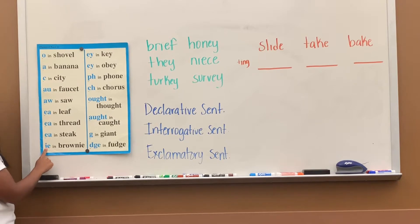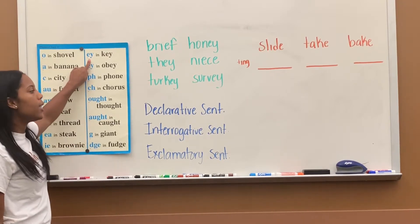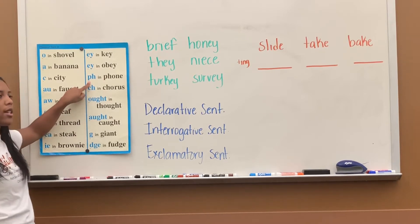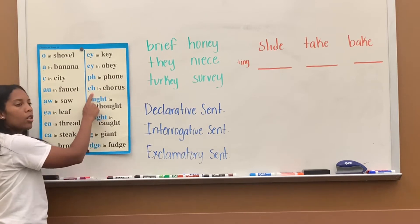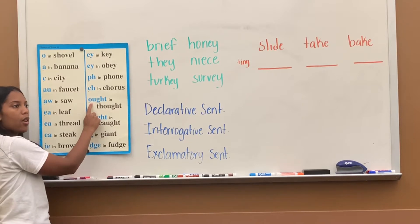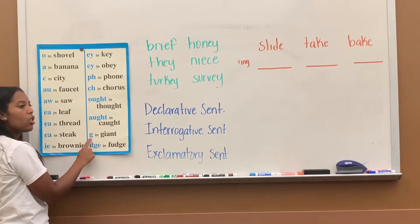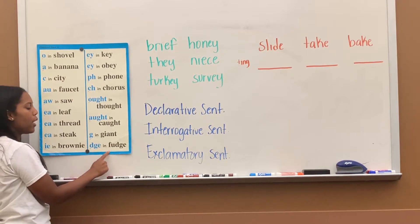IE says 'ee' in brownie. EY says 'ee' in key. EY says 'ay' in obey. PH says 'ff' in phone. CH says 'kk' in chorus. OUGHT says the 'ot' sound in thought. AUGHT says 'ot' in caught. G says 'jj' in giant. DGE says 'jj' in fudge.